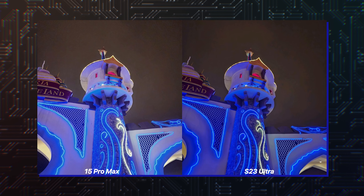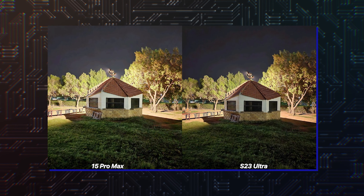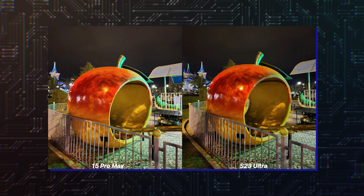The Galaxy S23 Ultra does a good job of maintaining a natural color saturation. The colors don't appear to be washed out as much, and there's not excessive brightening of the scene. In comparison, the low-light mode of the iPhone 15 Pro Max turns out highly saturated pictures and videos. It's evident that the AI processing here gets a bit overzealous to the point where the results start to look unnatural.